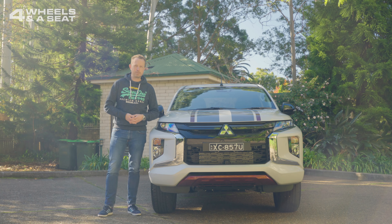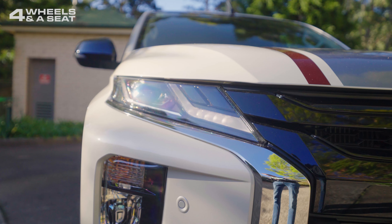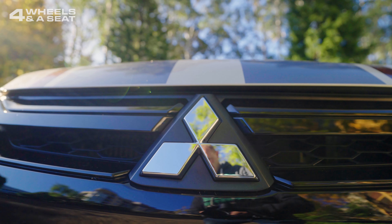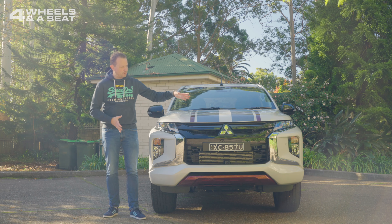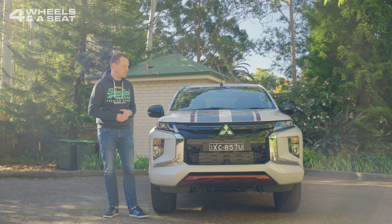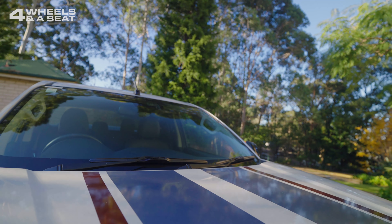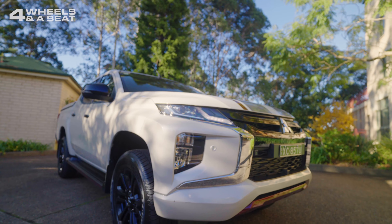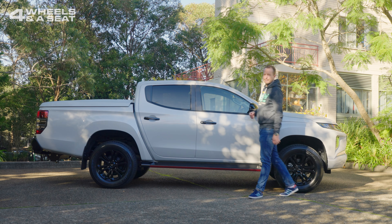Despite its age, it's still a really good-looking car. It did have a facelift about five years ago or so to bring it into line with the Pajero Sport SUV. So we've got the same high-mounted driving lights and the big aggressive front grille with a big Mitsubishi badge. Of course, you can cover all of this up with a nudge bar and a lot of people do. I really liked the racing stripes that have been optioned on this car — it gives it a very sporty look.